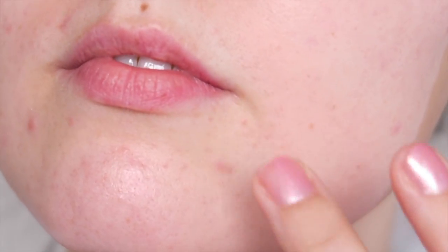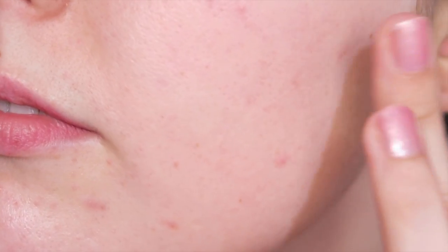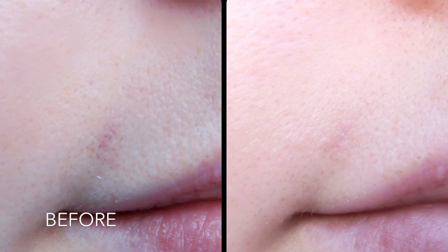It's not completely gone but it's substantially lighter than I have ever seen before. I've been using my little bottle of Shark Sauce on any small spots of hyperpigmentation and I found that it's helped fade my scarring substantially.